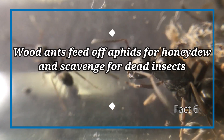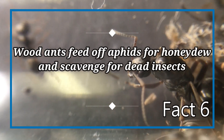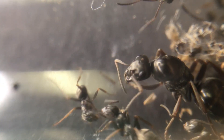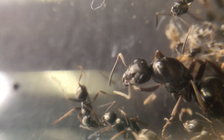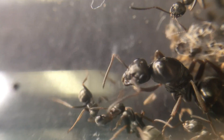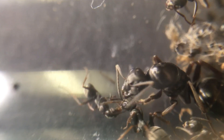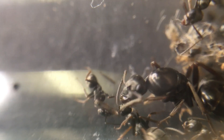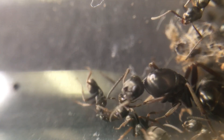Fact number six: wood ants feed off aphids for honeydew and scavenge for dead insects. This species is well known to forage high into trees. They will find aphids and extract honeydew from them, supplying a fresh source of sugar to give energy to the workers and the queen. They will also scavenge for dead insects and remains as protein to take back to the nest. Larger colonies might attempt to take live food.